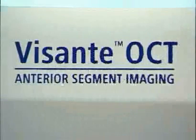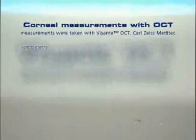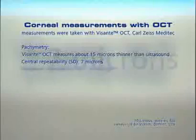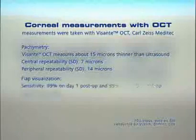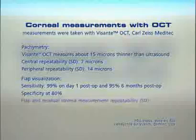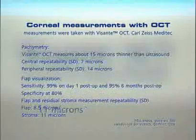According to FDA study data, the Carl Zeiss Meditec anterior segment OCT measures corneal thickness about 15 microns thinner than ultrasound. The central and peripheral measurements have a standard deviation of 7 microns and 14 microns respectively. 95% of the LASIK flaps can be detected in the OCT images at 6 months post-operatively. Flap and residual stroma were measured with a standard deviation of less than 9 microns and 11 microns respectively.